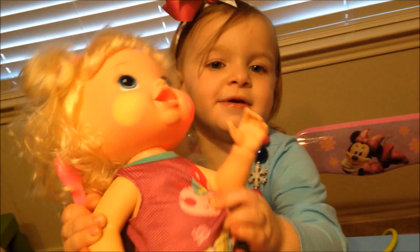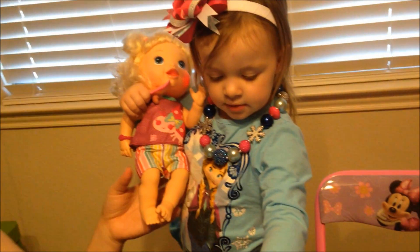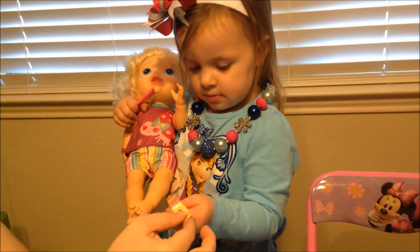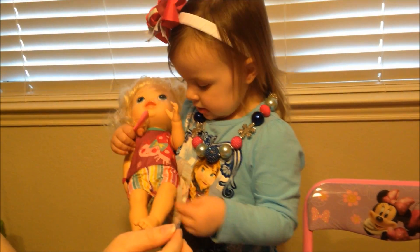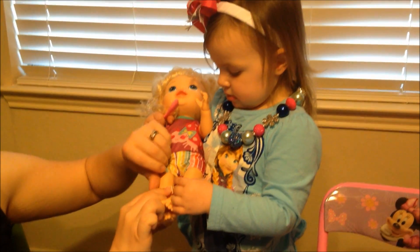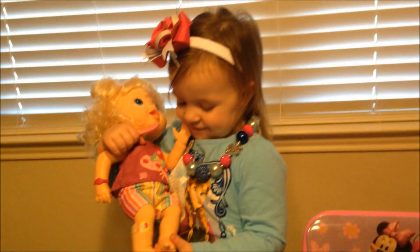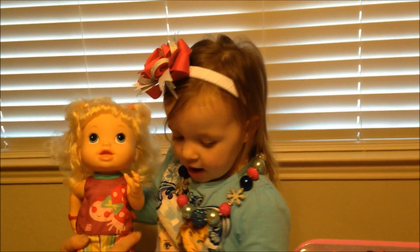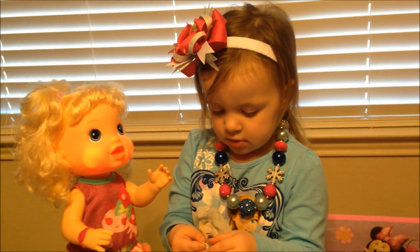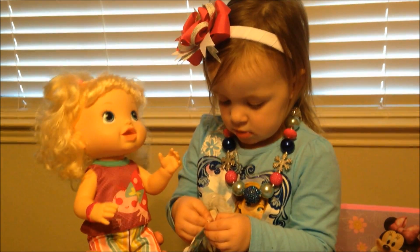The doll says: 'My tummy hurts. Make it go away, Mommy.' Her tummy hurts! You gonna take care of that baby, Ava? 'That's better.' Ava's just obsessed with the Band-Aids. You like it, Ava? The doll keeps saying 'Make her better.' The doll says: 'My baby! Thank you, Mommy!' Give her a kiss — there you go.